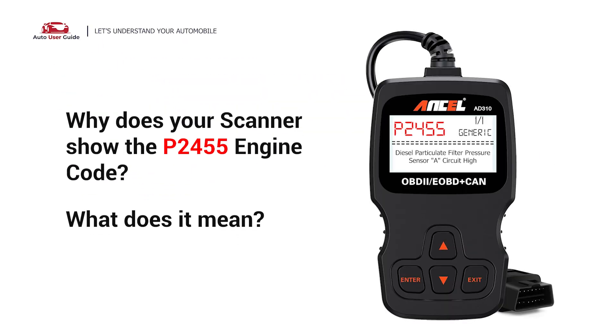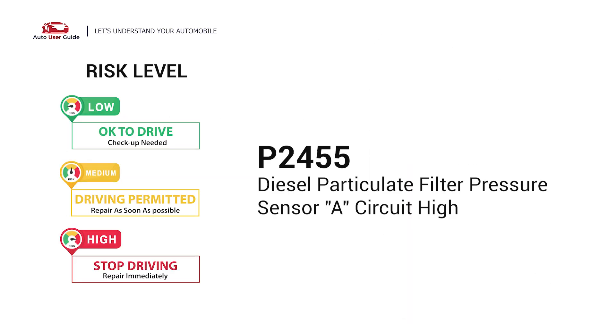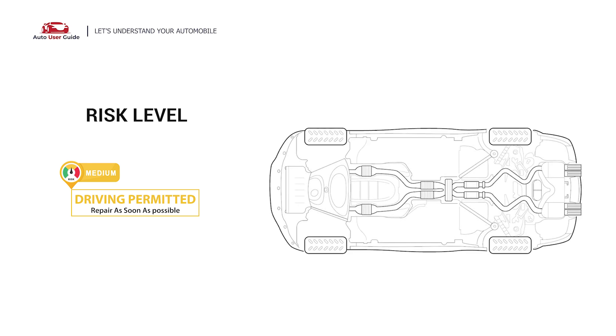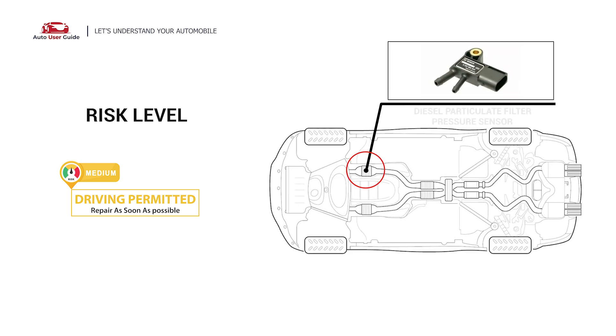Why does your scanner show the P2455 engine code? What does it mean? P2455 is a diagnostic trouble code for diesel particulate filter pressure sensor A, circuit high. It indicates the PCM has detected the diesel particulate filter pressure sensor signal to the ECM is shorted to voltage.